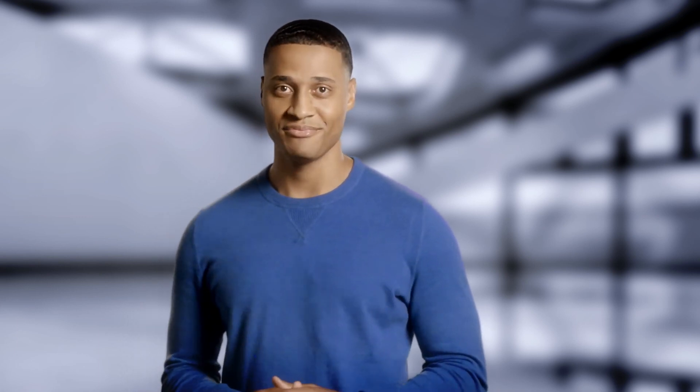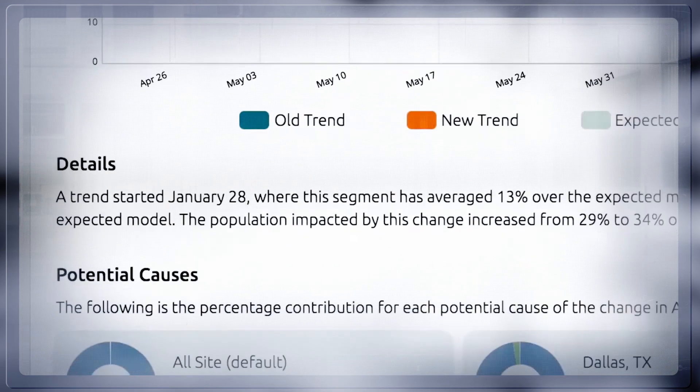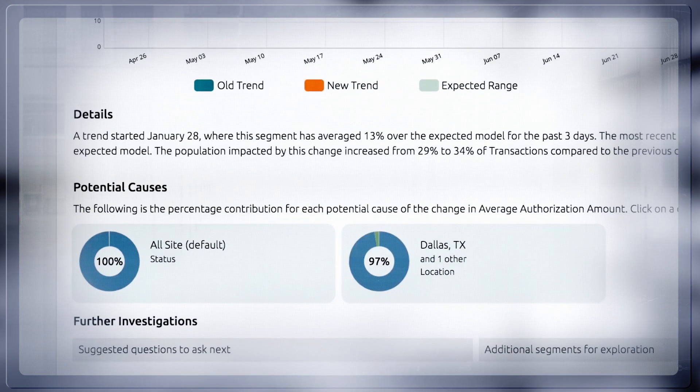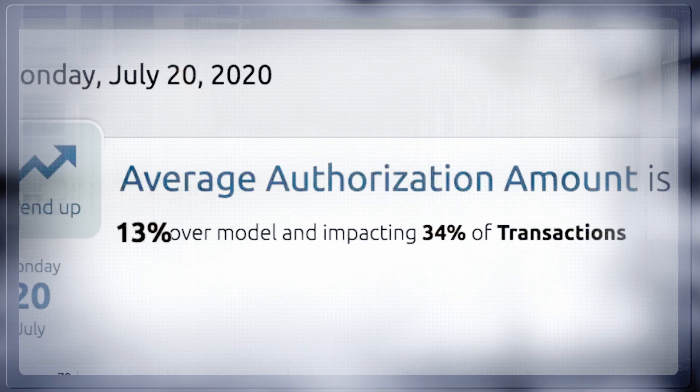These stories are emailed to you, and you determine which ones you want to investigate and dig into. Each story is designed to tell you three things: What happened? Why should I care? Where do I look for an answer? For example, this is likely interesting to you since the average authorization amount is over 13% higher than expected and impacts 34% of your transactions.